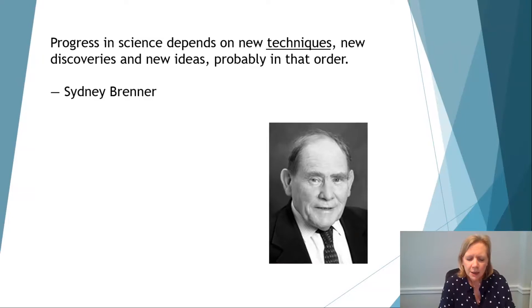So I want to think about how these little girls would have been investigated 20 years ago and how they'd be investigated now. Sidney Brenner, the very famous geneticist, once said that progress in science depends on new techniques, new discoveries and new ideas, probably in that order.